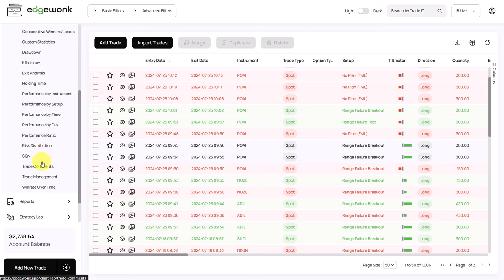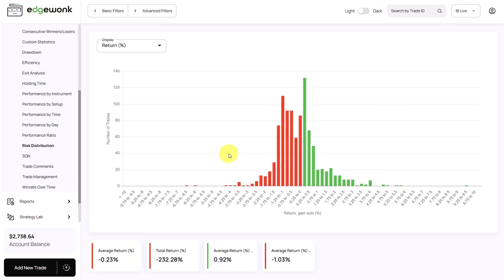Let's keep going and look at the risk distribution. Here I couldn't find any problems. The major part of his trading is clustered in the middle and we do have a few outliers, but nothing really major stands out. So when it comes to position sizing and risk management, he seems to be doing very well. This is not something he should focus on, at least not in the immediate future.